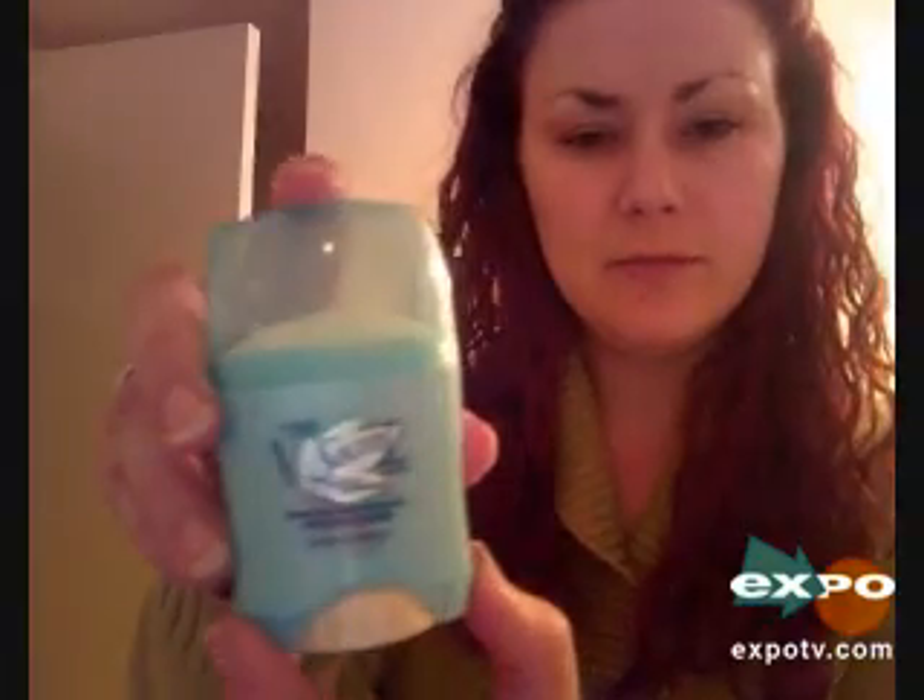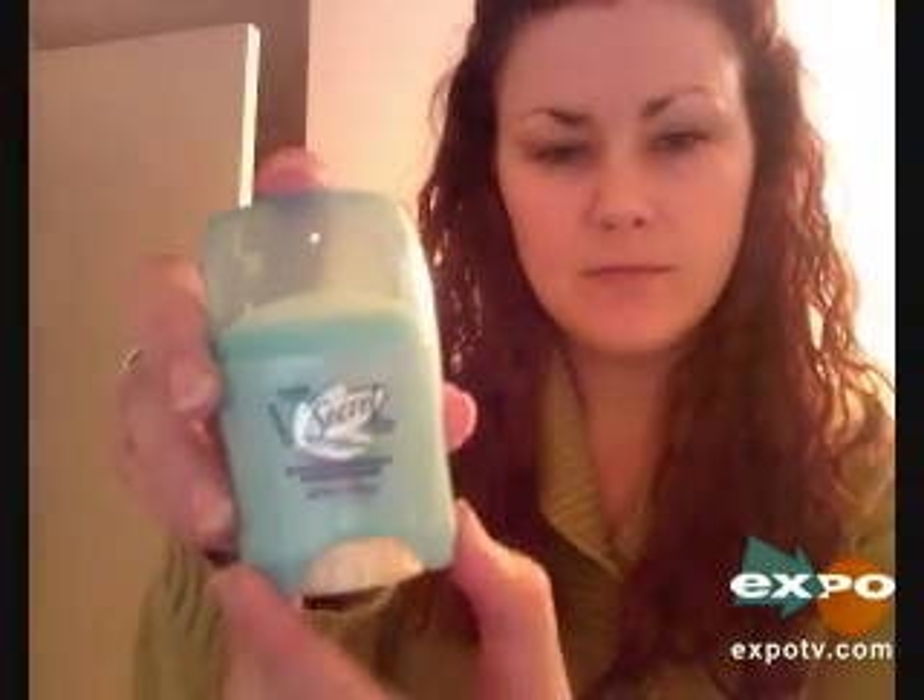Hi guys, this is Lauren and I'm going to be reviewing a Secret Flawless Renewal Antiperspirant and Deodorant. I'll show you a little bit closer. You'll notice with this specific antiperspirant and deodorant that it has a stronger formula to protect for antiperspirant.